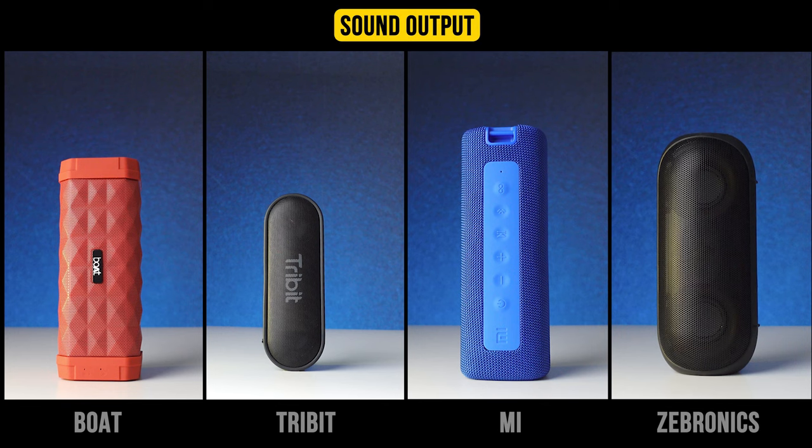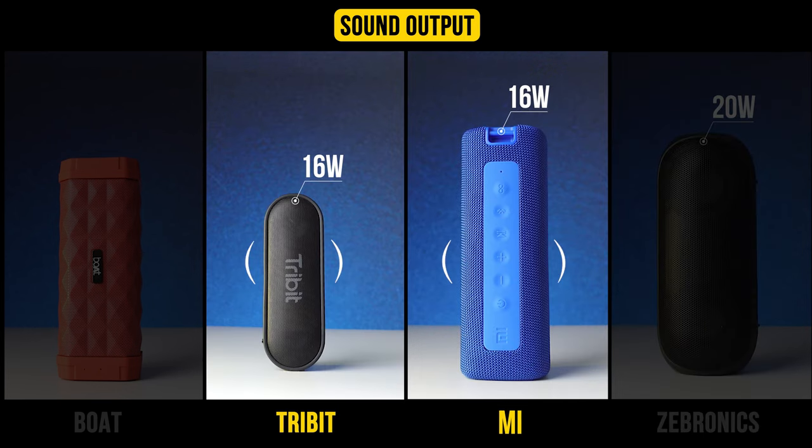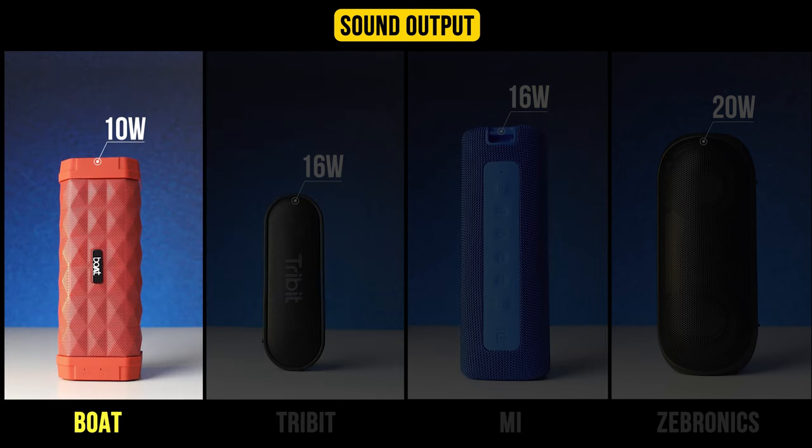Talking about sound output, you get the highest output with Zebronics at around 20 watts. Immediately after that, Tribit and MI offer around 16 watts of output. Boat comes with only 10 watts of output, but that is also good.